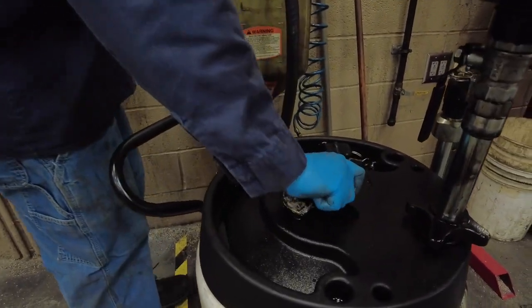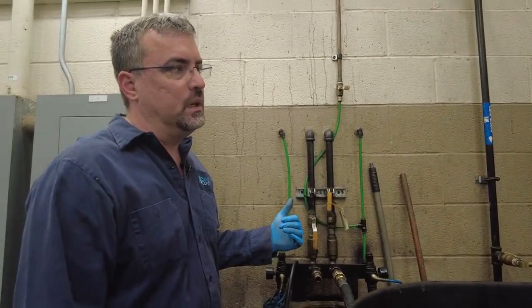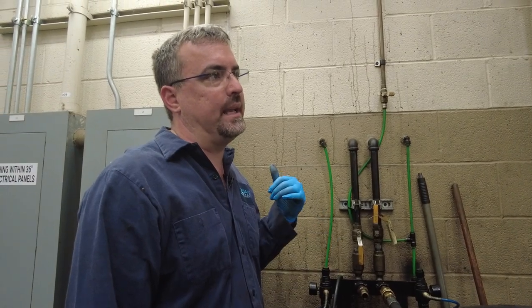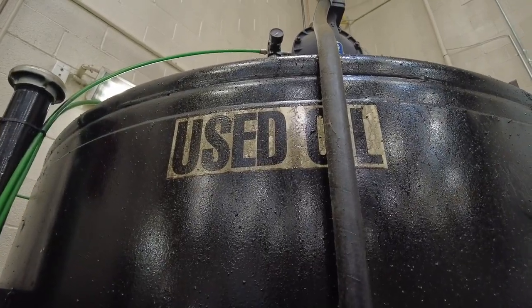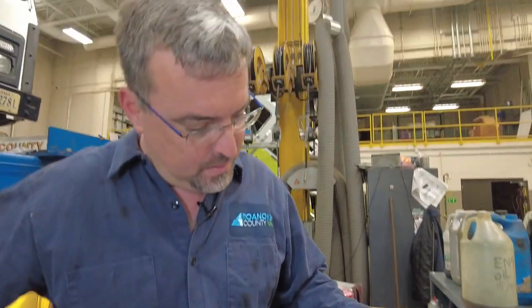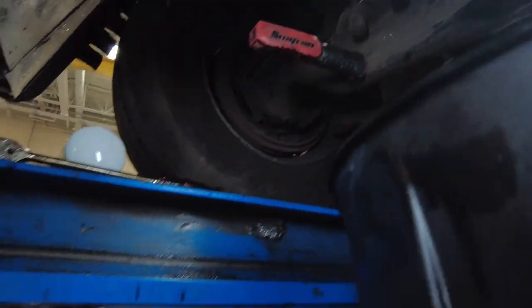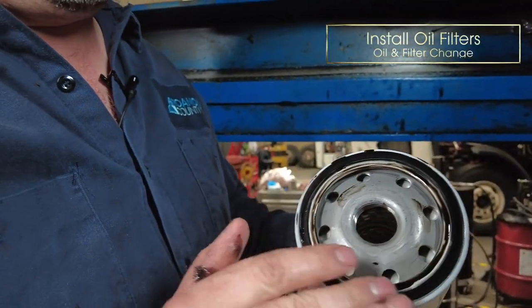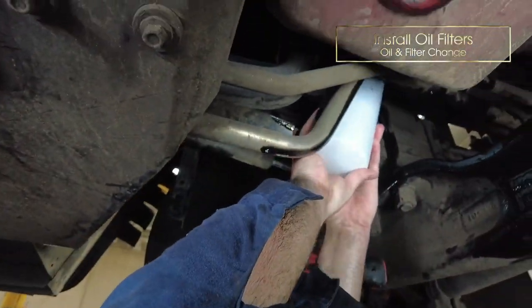Given the number of filters on this truck and the vastness of the truck itself — we take the old oil out and put it in a tank outside, which is pumped back into the building and we use that oil from the trucks to heat the building. I've got our primary oil filters — two of them — and then the secondary oil filter. I'm putting oil on the O-ring so the next person can take it off easier; if it's dry it's just stuck on there.